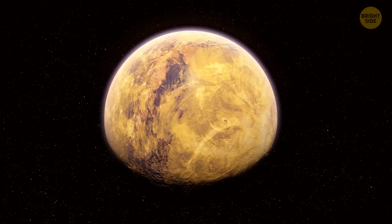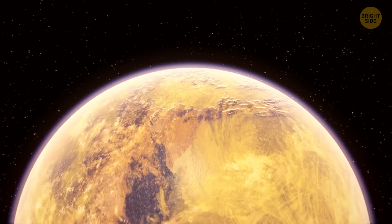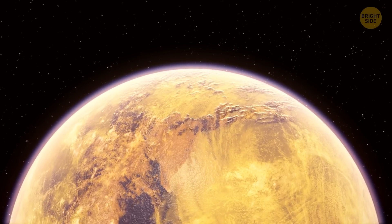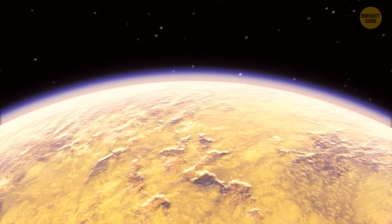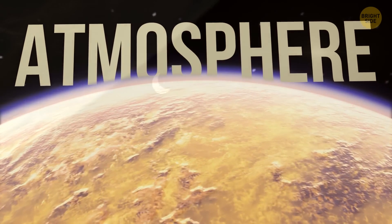However, there was one tiny mistake — those scientists thought Titan might be the biggest moon in the entire solar system. Wrong guess. Nevertheless, Titan had this mysterious, dense atmosphere that kept everyone on their toes.